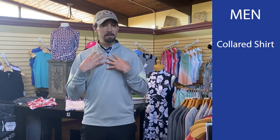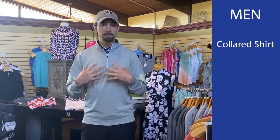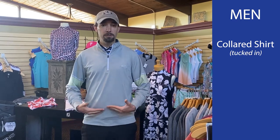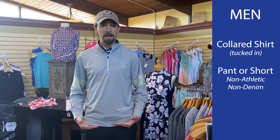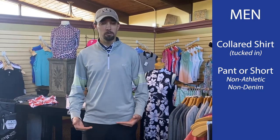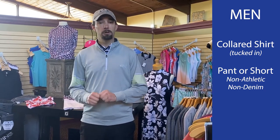For men, you must have a collared shirt on. It can be the Tiger Woods mock kind of collar if you want, but it must have a collar. And on the bottoms, we're going to have your shirt tucked into a non-athletic pant or short, and a non-denim pant or short. So we're going to stay away from sweatpants and we're going to stay away from jeans.